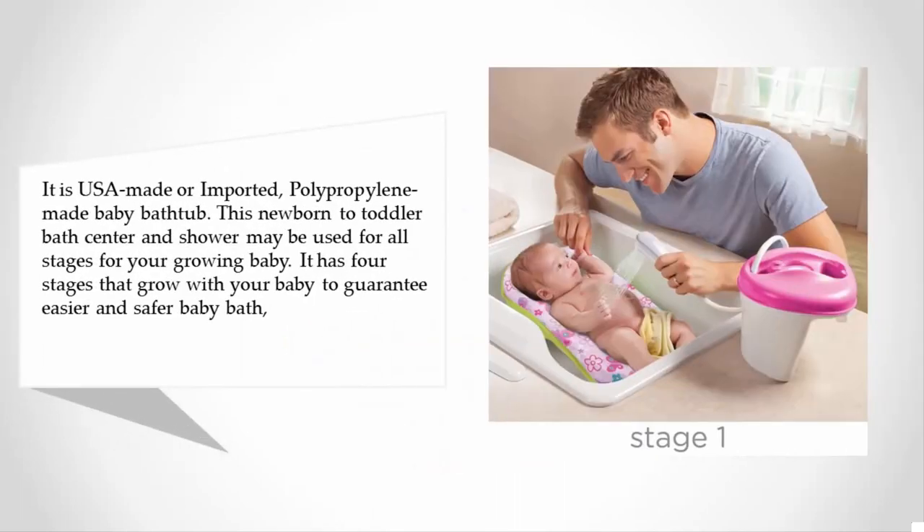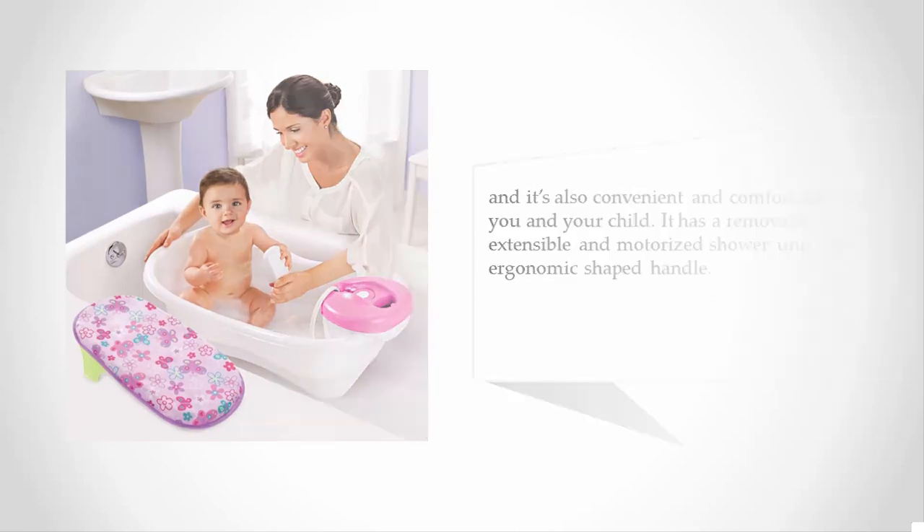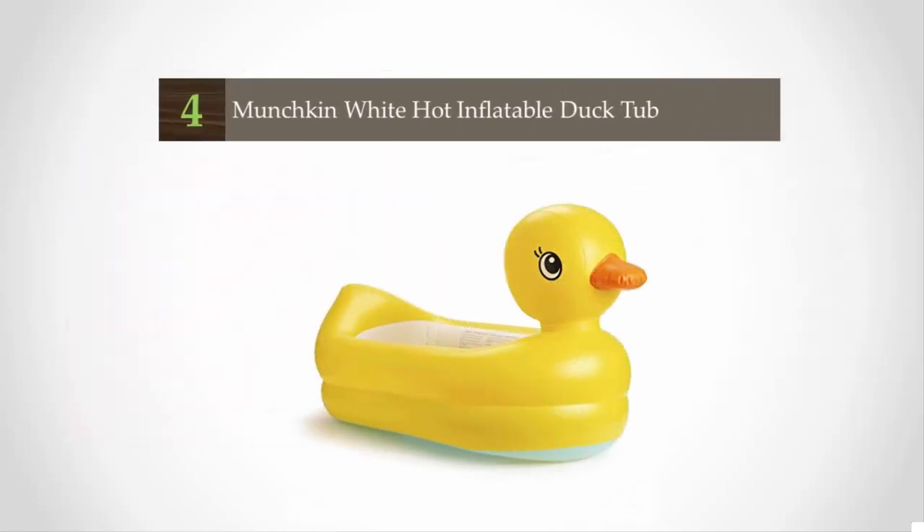This newborn to toddler bath center and shower may be used for all stages for your growing baby. It has four stages that grow with your baby to guarantee easier and safer baby baths, and it's also convenient and comfortable for you and your child. It has a removable, extensible, and motorized shower unit with an ergonomic shaped handle.